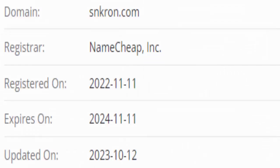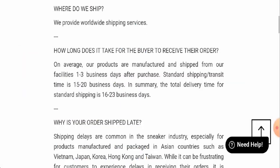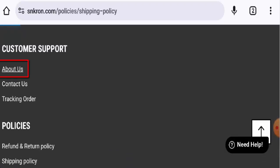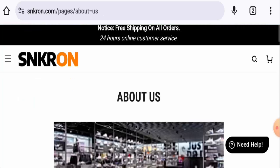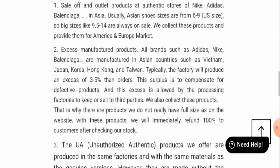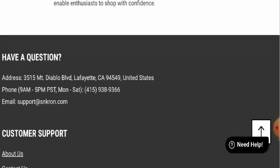This website was founded on the 11th of November 2022 and will expire on the 11th of November 2024, which means it is over one year old. Next we will check the About Us page — they do have one, but they haven't given the company owner's name or the founding year.